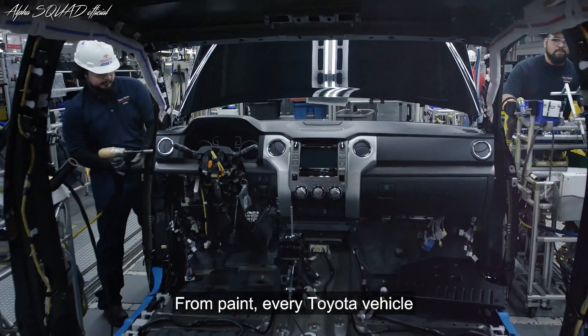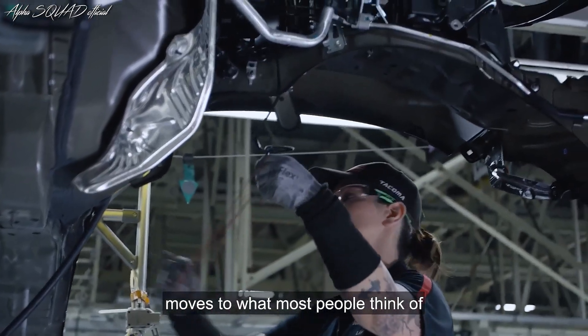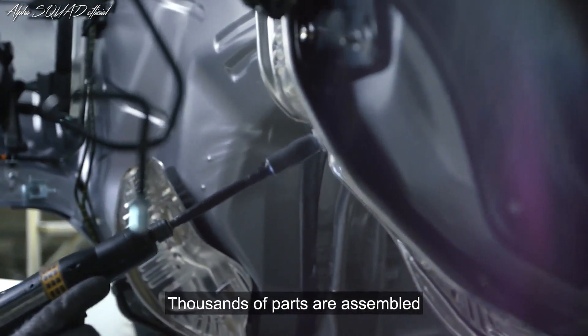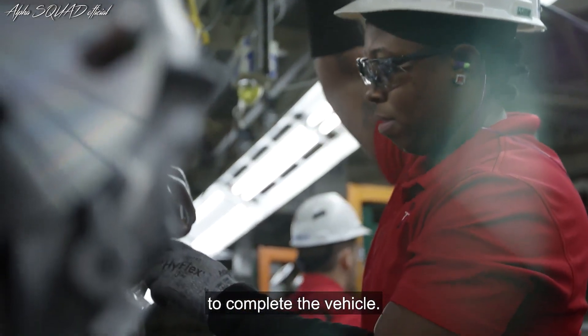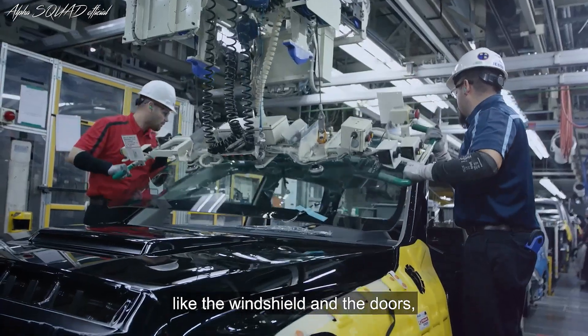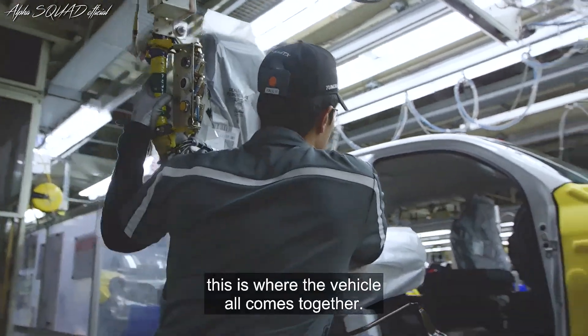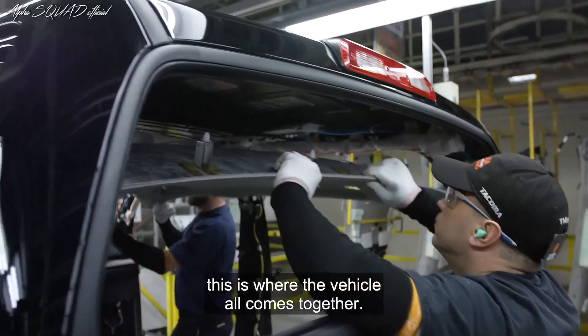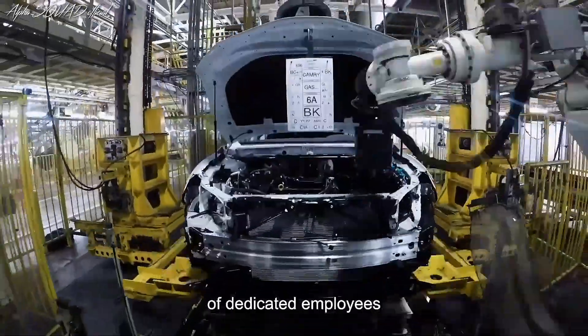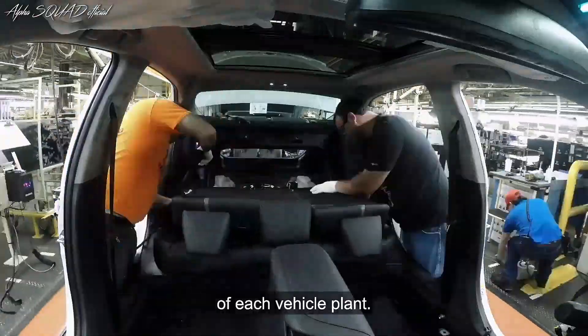From paint, every Toyota vehicle moves to what most people think of when picturing auto manufacturing: assembly. Thousands of parts are assembled to complete the vehicle — from instrument panels and seats to external parts like the windshield and the doors. This is where the vehicle all comes together. Assembly is the largest production area with the greatest number of dedicated employees of each vehicle plant.